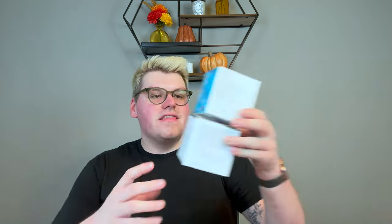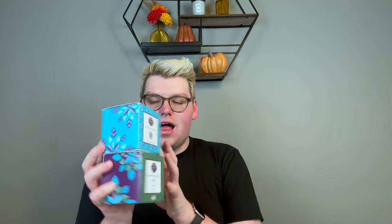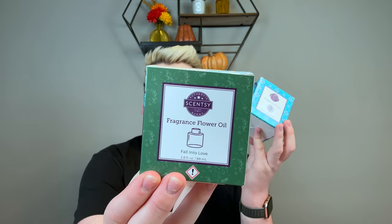I got the Sunflower Fragrance Flower in Fall Into Love. They are coming in separate boxes now — these are beautiful. They did sell out really fast, and they will be restocked towards the end of the month. In the holiday collection, the Poinsettias will be launching on October 1st — I think those will sell out just as fast, if not quicker. Definitely pick those up.